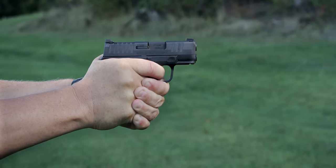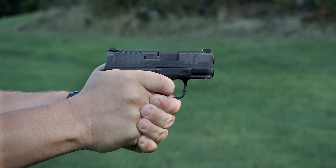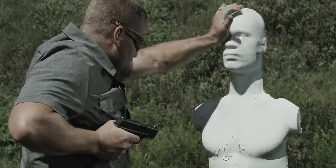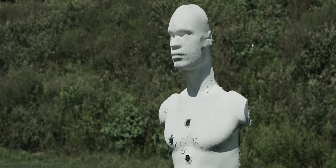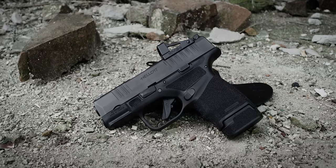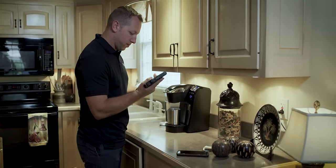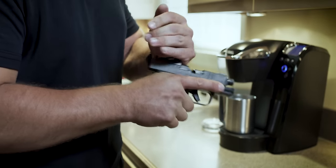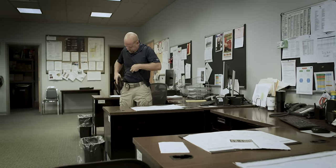In testing it and firing tens of thousands of rounds without a malfunction, we achieved that reliability standard we were looking for. So for the first time you can have ultimate capacity and unrelenting reliability. The Hellcat is also available in an OSP configuration — it comes milled and ready for today's smallest micro red dots, and it allows it to still be a viable concealed carry gun while carrying the advantage of an optical sight.